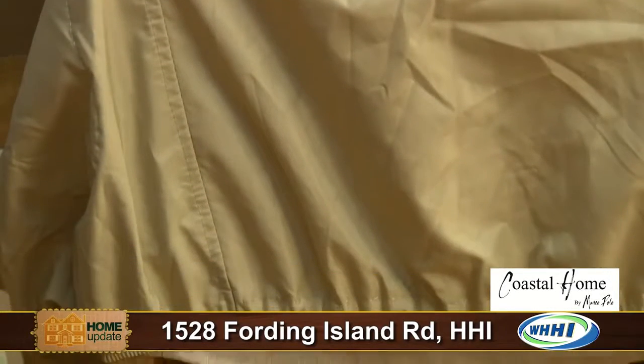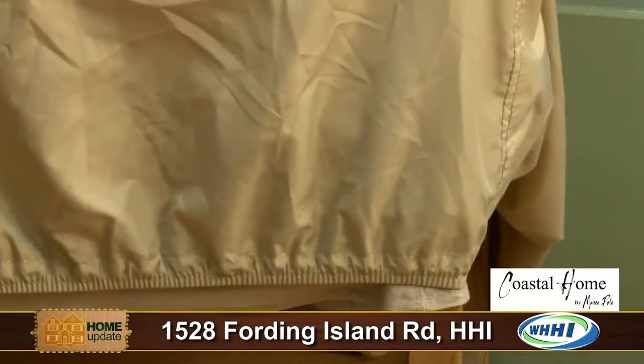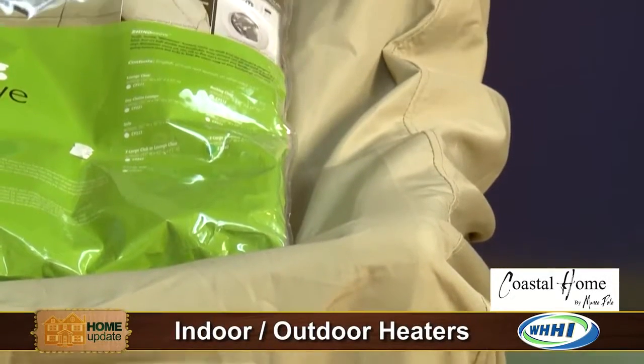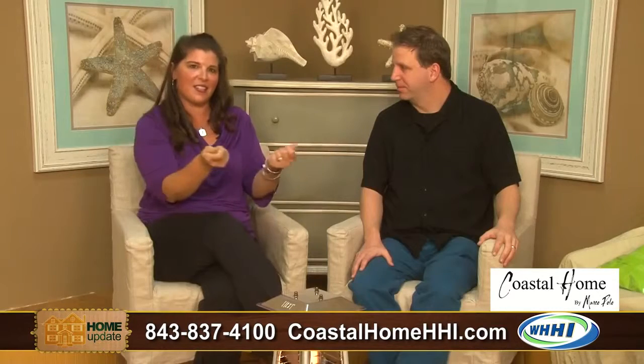The machine washable feature is an enormous plus because of the pollen you encounter down here in the Lowcountry. There are seasons where things just turn green, and to clean that without the washing machine is really a lot of work. So you're protecting your furniture from pollen, and you can keep your covers clean too — just throw it in the wash. Any type or size of furniture — fire pit, sectional — there are sizes built for that. And it's elasticized at the bottom so it goes on and off very easily.